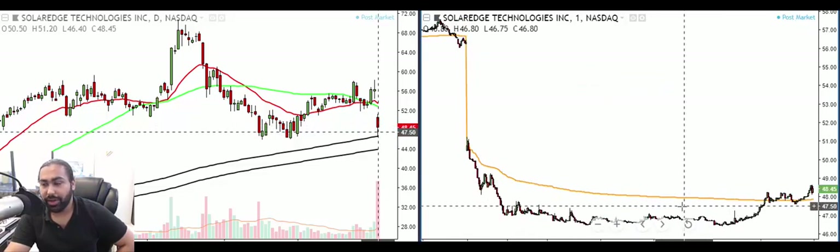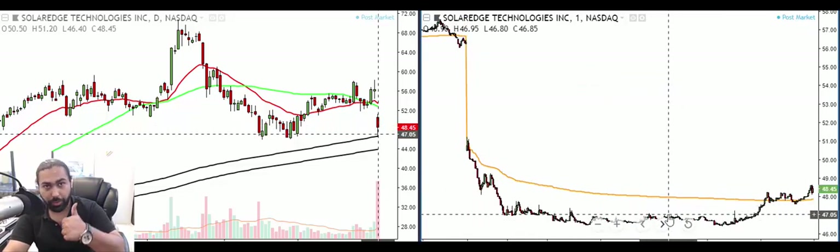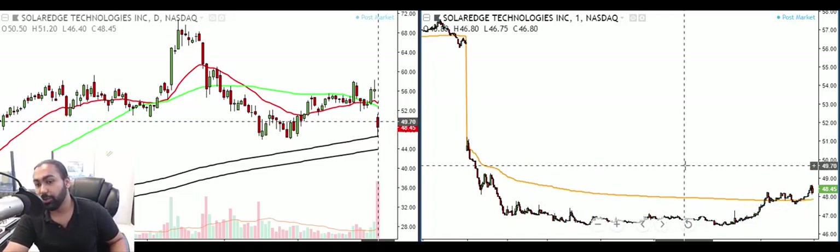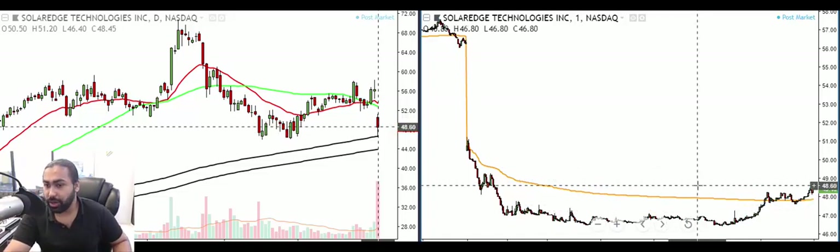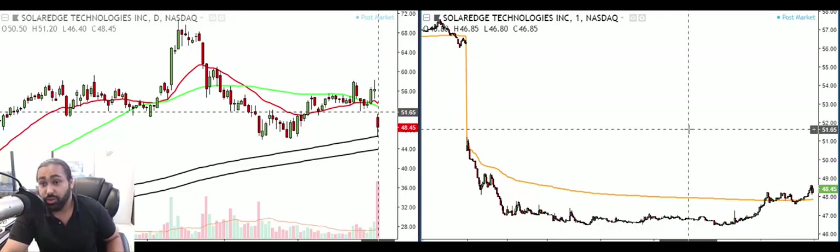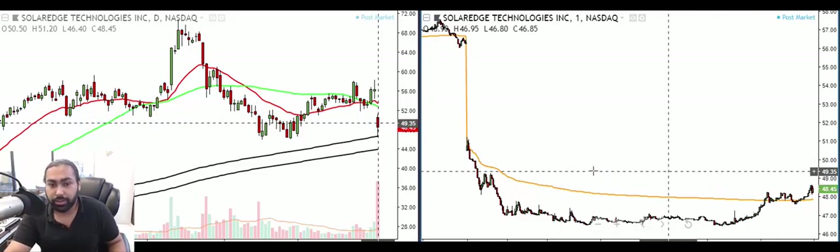Great to have a lot of new members in the trading room — hope you guys are liking it and enjoying these trades and the learning we do every day. It's not just a trading room where we call trades; we explain why we traded them, the reason behind each one, and we do teaching in the room as well. A lot of other places say 'take our course' — well, we just teach it in the room because why not, we're already trading.